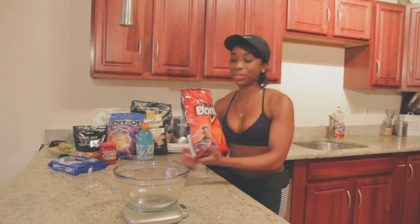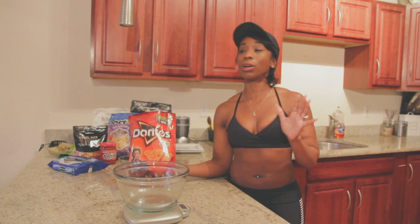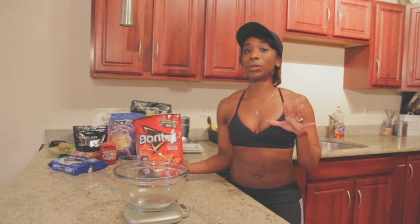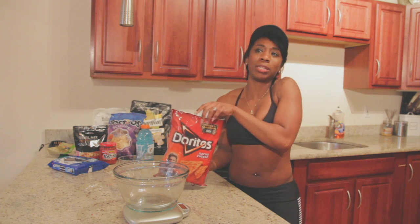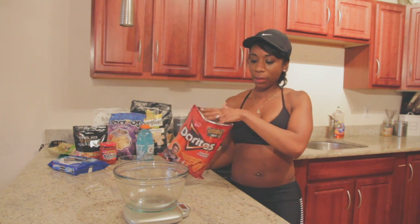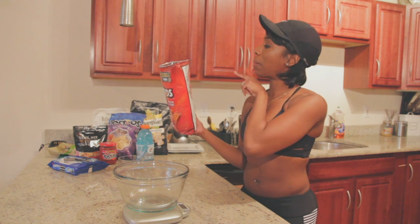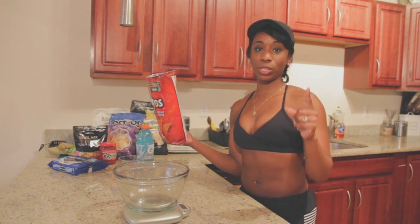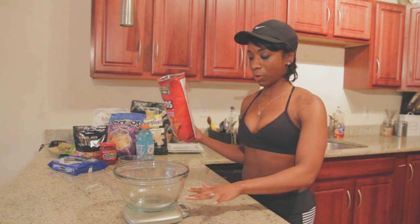Next we have Doritos. You see this big bag — we consume more the larger the bags are, and the less conscious we are of how much we're consuming. I'm just going to simulate how much we normally consume out of a bag of Doritos. I have my full scale here. About 11 chips is one serving of Doritos, which is 28 grams. But I know we consume a lot more.